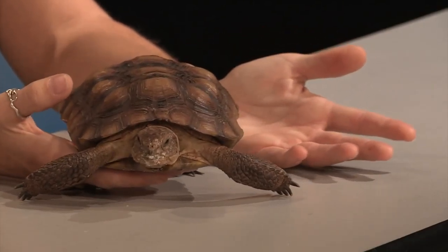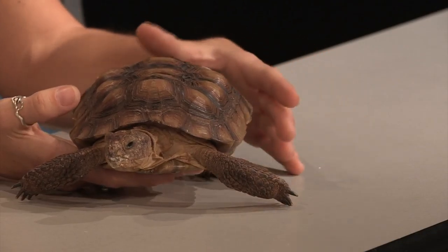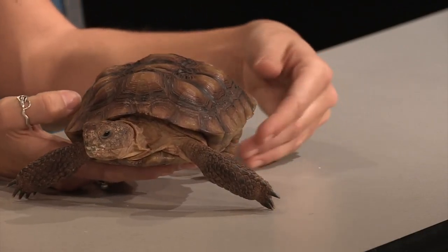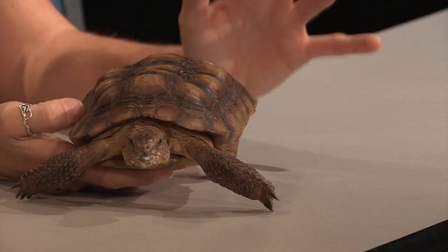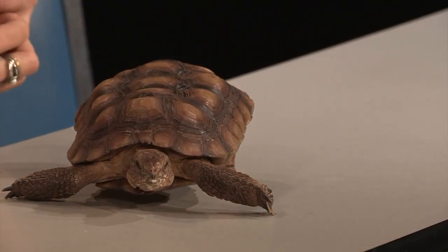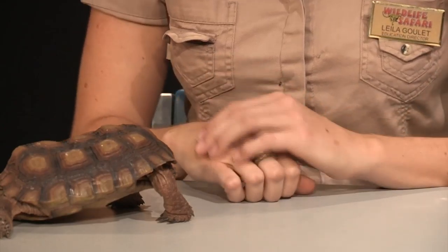What happened a couple of decades ago is a lot of people were taking these in as pets and having them in their houses. But over the wintertime, these guys hibernate, so that makes a pretty boring pet. So they were being re-released into the wild, and these guys were actually commingling with the wild species and giving them respiratory issues, and were actually wiping out a lot of the wild California desert tortoises. As a result, their population has gone down, and it's actually illegal to have these guys as a pet right now.